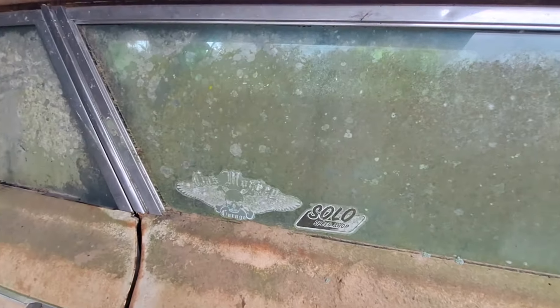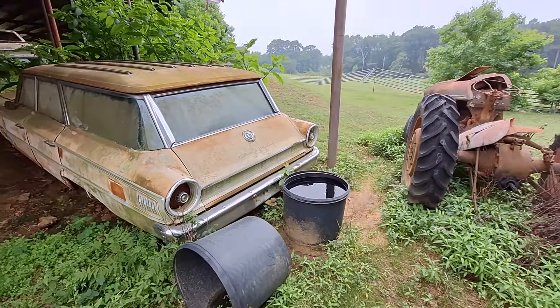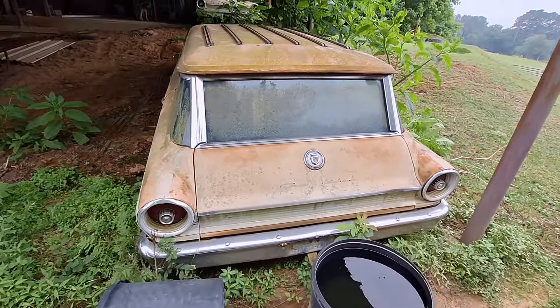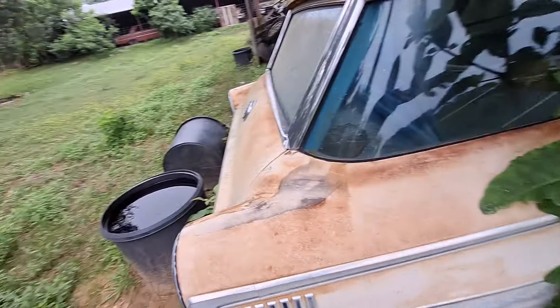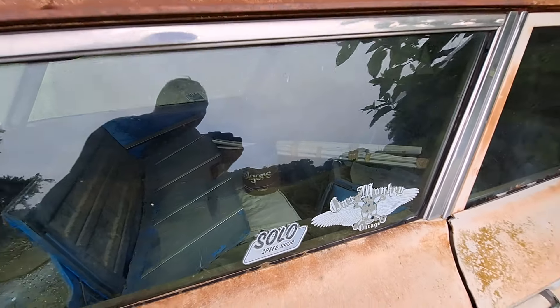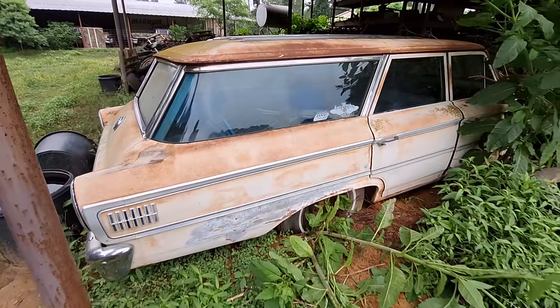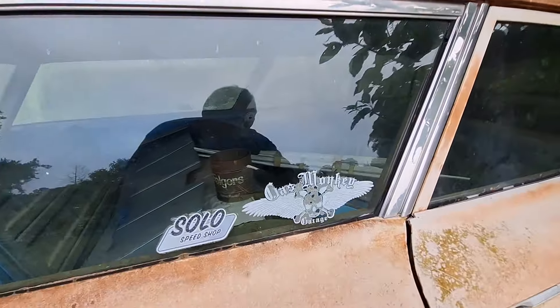Not that I would doubt anything this man says — I can tell he's a man of his word. That is a cool story. Look at that beautiful car. It needs to be back on the road, guys.